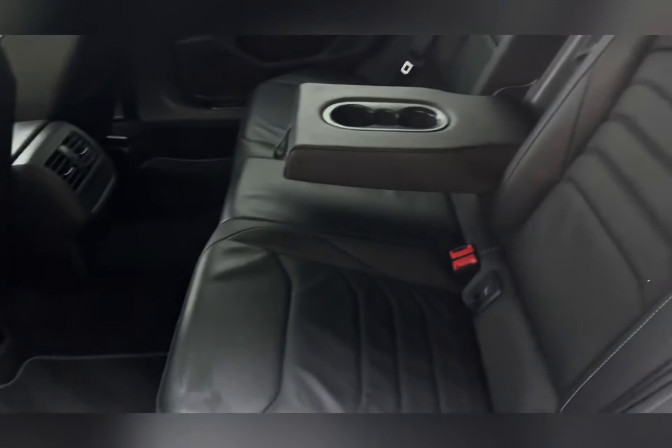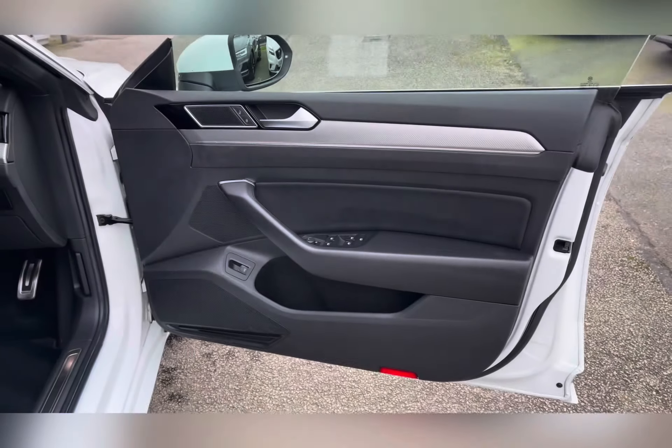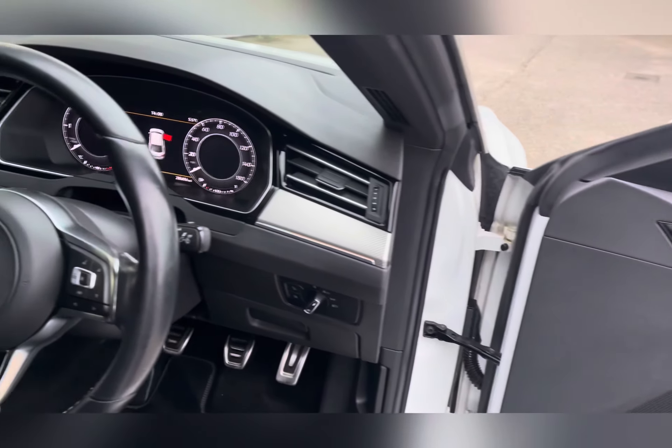Heading inside, the rear passenger seats have black carbon optic Nappa leather upholstery with drop-down centre armrests, isofix safety features, and rear airflow controls.